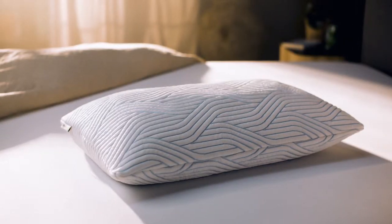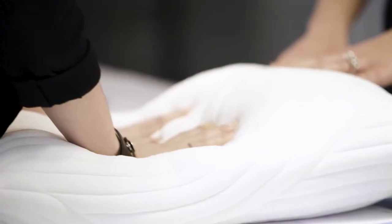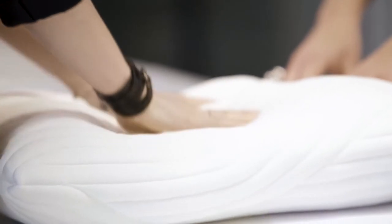Choosing the right pillow is key to a great night's sleep. But finding your perfect pillow is not always easy. So what makes a Tempe pillow so special?